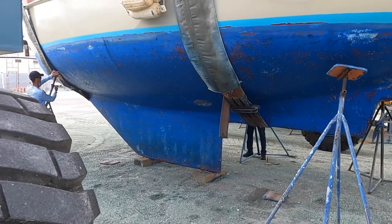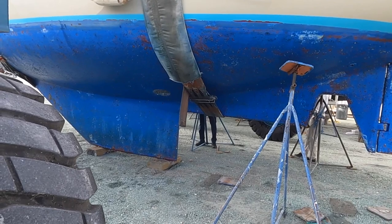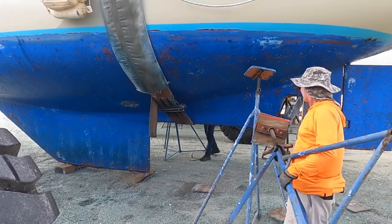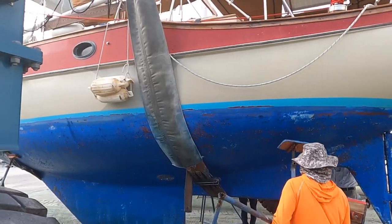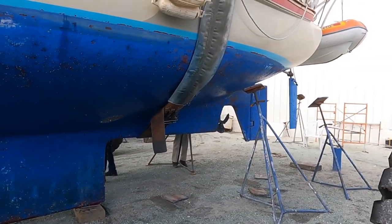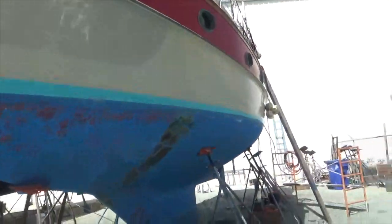I'm not going to get in there right now because they haven't got it blocked up yet. I'll wait until they're done and clear out. The boat's set up on the sticks.